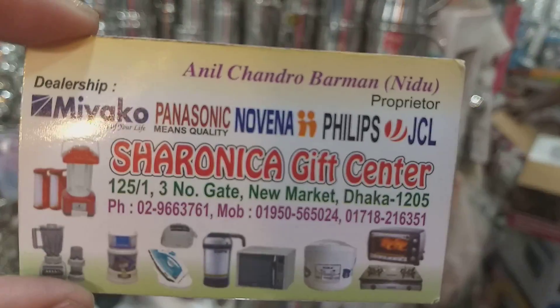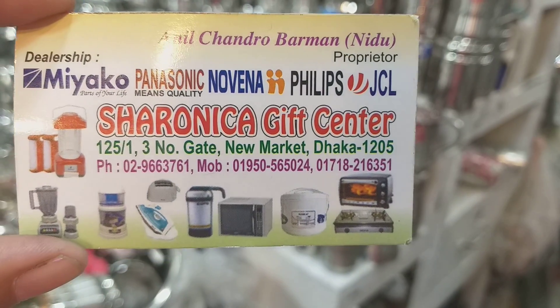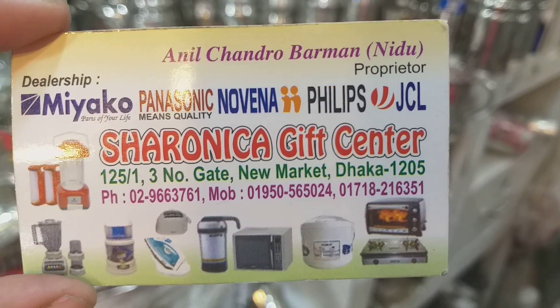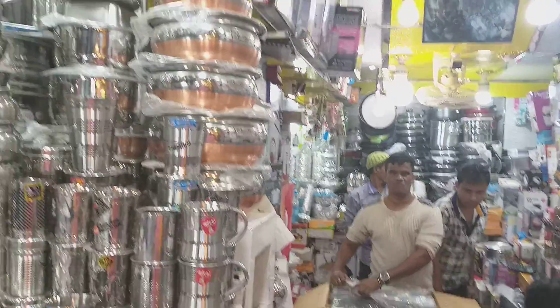This is the address: Sharonika Gift Corner. Mobile number is 01950-565024 and 01718-216351. You can see this number here.